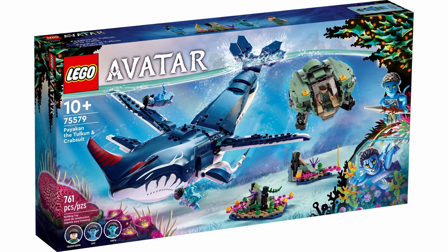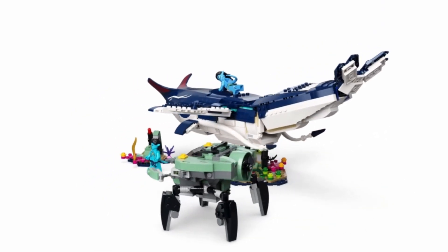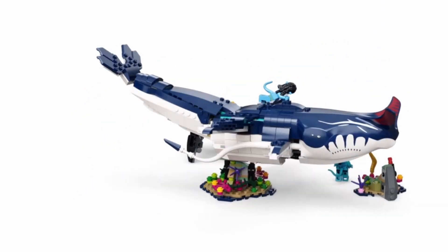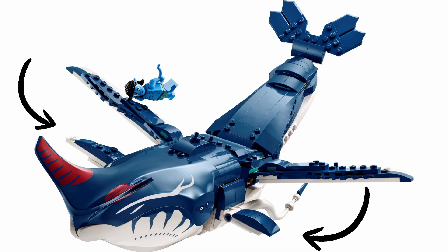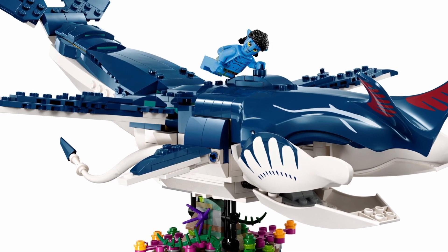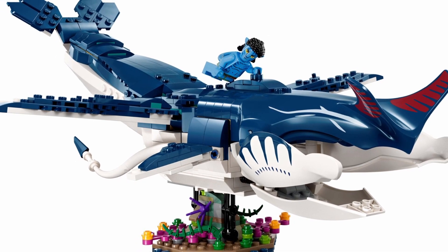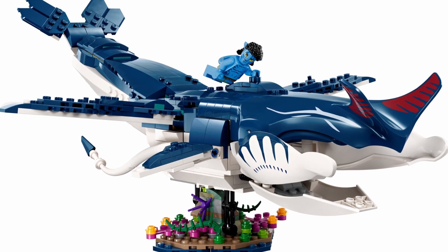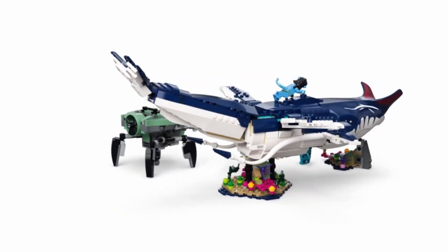Our final set is Payakan the Tulkun and crab suit. The best part of seeing this movie is the discovery that the Tulkun is a named one specifically — this is Payakan, an outcast whale who is shunned from his world. There are amazing details on his half-fin; you can see the builds on each side are different, which plays a key part of his character in the movie. I'm really surprised that Lego honoured this. The image showing how the pieces lock together is actually an accurate moment from the movie — this is how the Tulkun whale opens his mouth and eats. I think it's really cool that they added that.